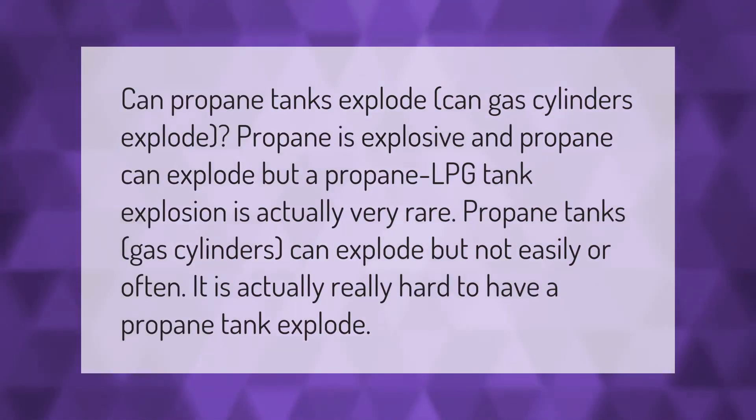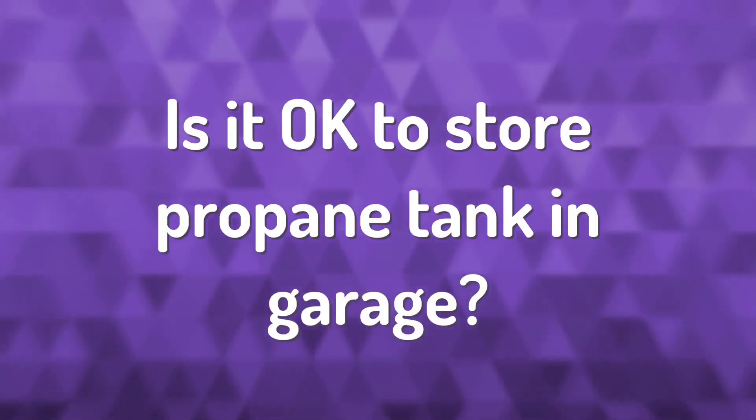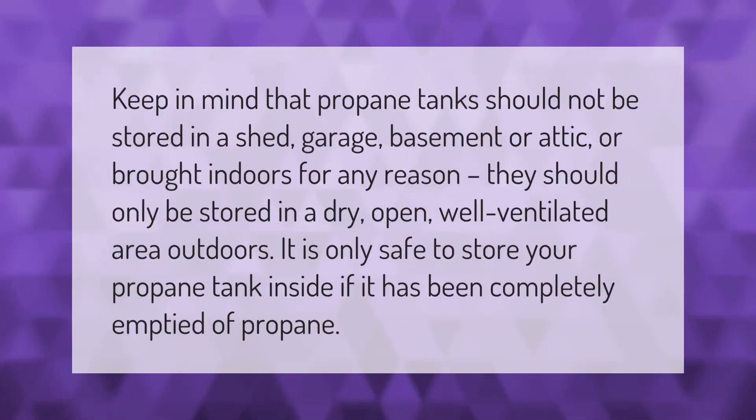Can propane tanks explode? Can gas cylinders explode? Propane is explosive and propane can explode, but a propane LPG tank explosion is actually very rare. Propane tanks and gas cylinders can explode, but not easily or often. It is actually really hard to have a propane tank explode.